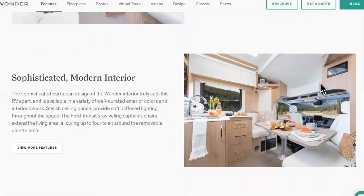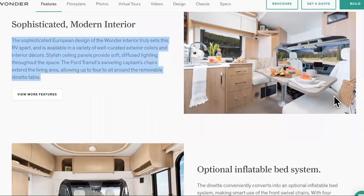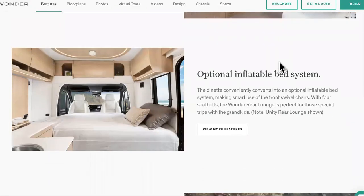So what do you guys think? Would you hit the road in this? Look at this picture right here — sophisticated modern interior. The sophisticated European design of the Wonder interior truly sets this RV apart, and it is available in a variety of well-curated exterior colors and interior decors. I like how there's a little table and little seats across from each other right behind the driver. That's actually kind of cool.